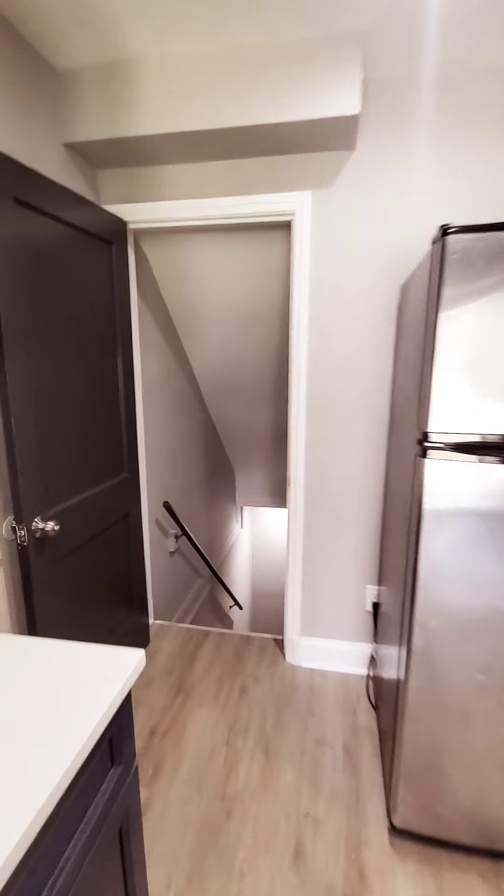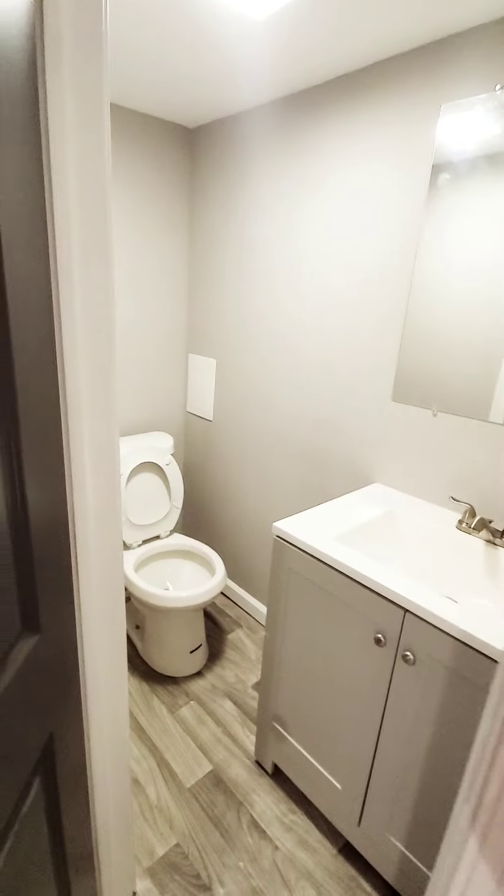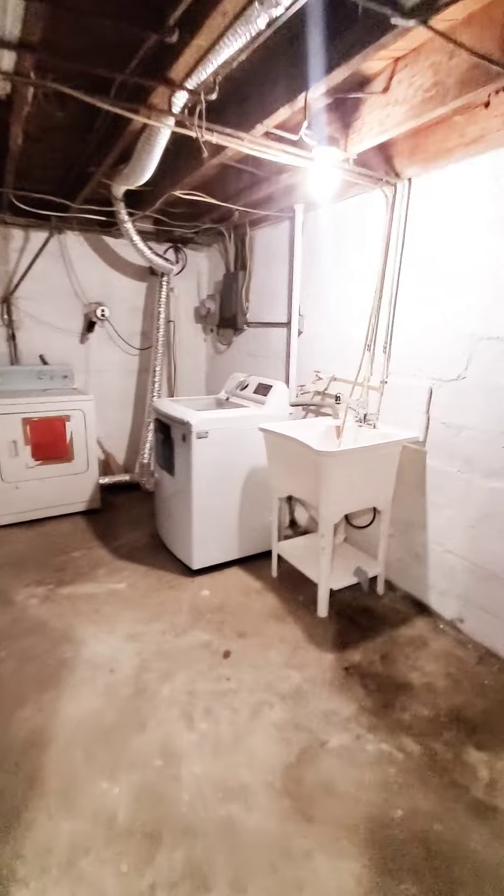Let's go down to the basement first. The basement is finished and you also have a half bath down here. The rear portion is semi-finished with a washer and dryer hookup and additional storage space.